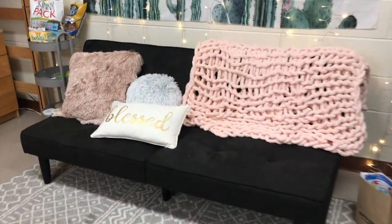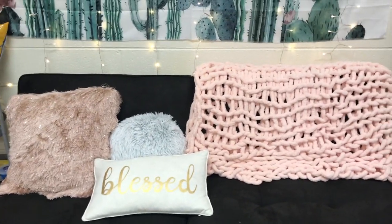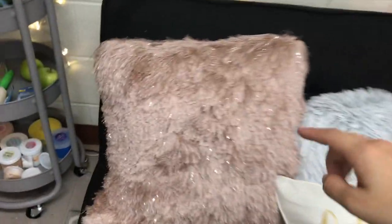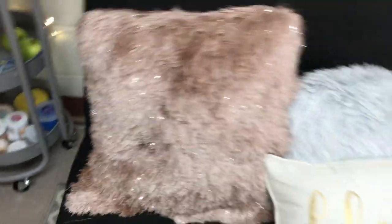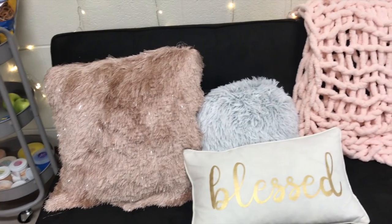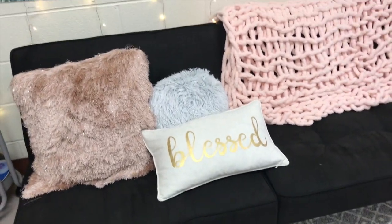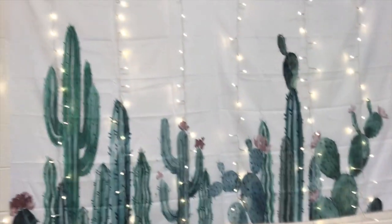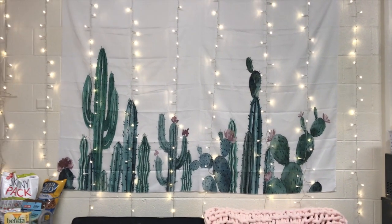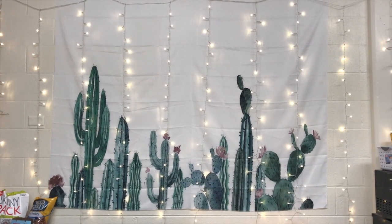This is the futon we got — it's black, it's from Target, it was $97, quite the steal. This blanket is the one my mom made for me. This pillow looks kind of mauve or brownie on camera but it's really pink in real life — it's from TJ Maxx. I don't know where the circle pillow or the blessed pillow are from, but I'll leave links in the description. This is our cactus succulent tapestry from Amazon, and these lights are also from Amazon — they light up and flash and honestly added the cutest touch to the room.